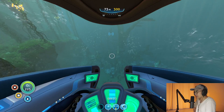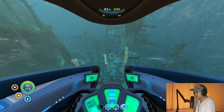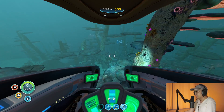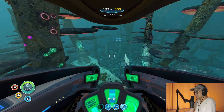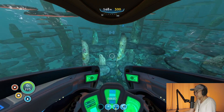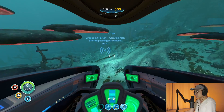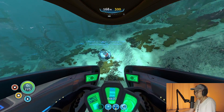All the way down to the Mushroom Kingdom. I have to go.